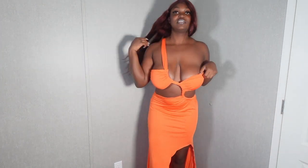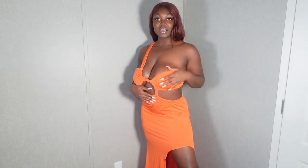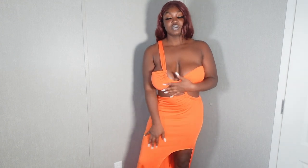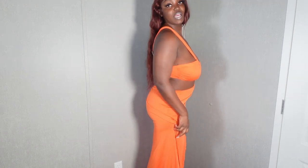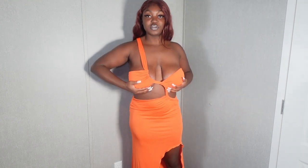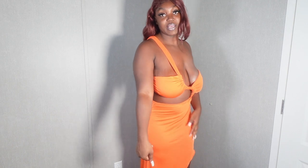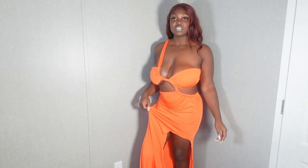It has this little rope design with pieces that cover your boobs, the rope comes down, and in the back it comes around with your back out. At the bottom it's really long but has a slit on the side — so it's really short on one side and long on the other. With heels it won't drag as much. I love the little orange color. I'm pretty sure if I had gotten a medium it would have fit perfectly. Y'all let me know if it looks like the picture.